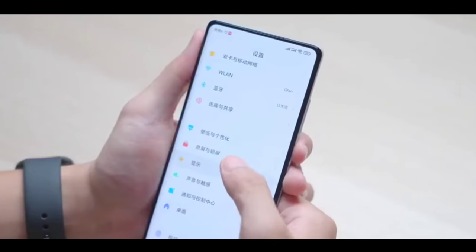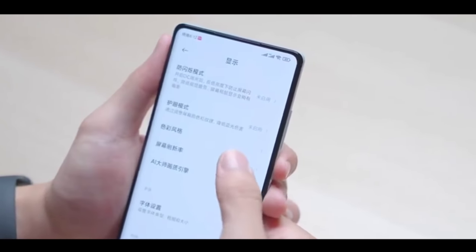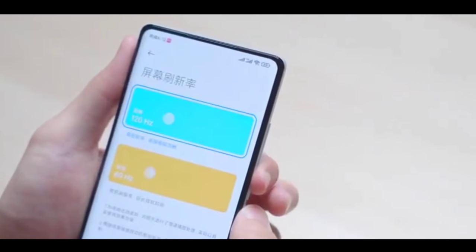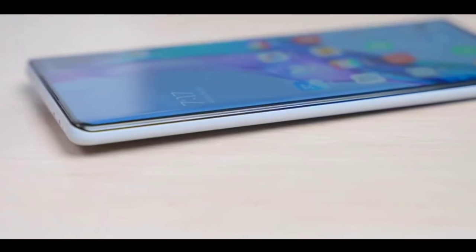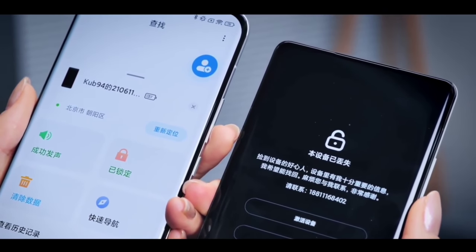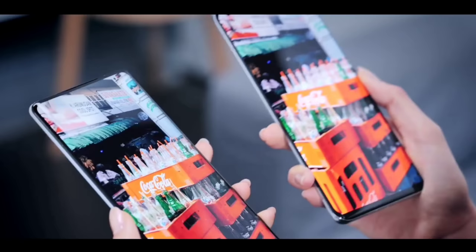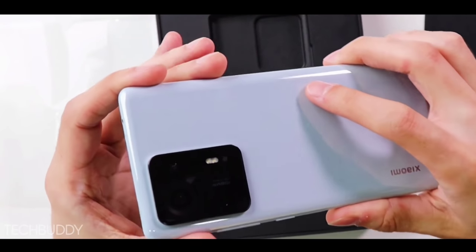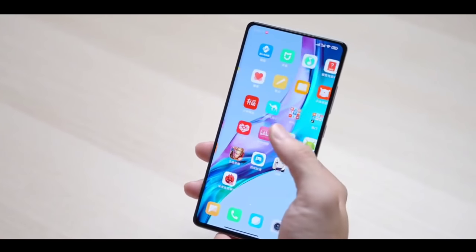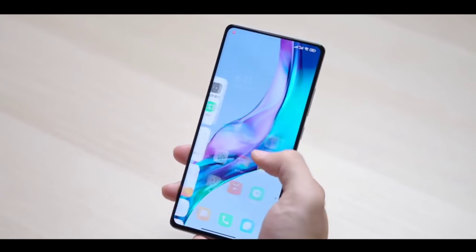In the first week of October, this phone will officially launch. Many more updates have been revealed recently. If you want to know in detail, continue watching this video until the end, because this phone's India pricing has been released and confirmed, so there are much more new updates to cover here.